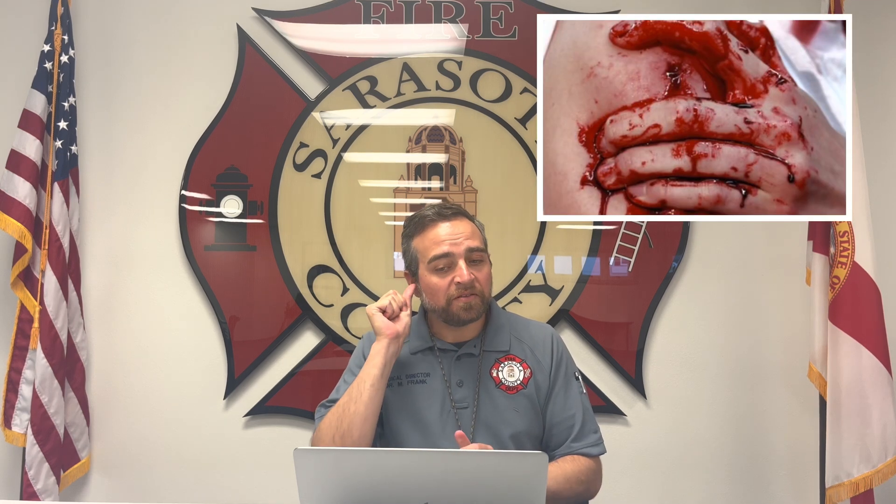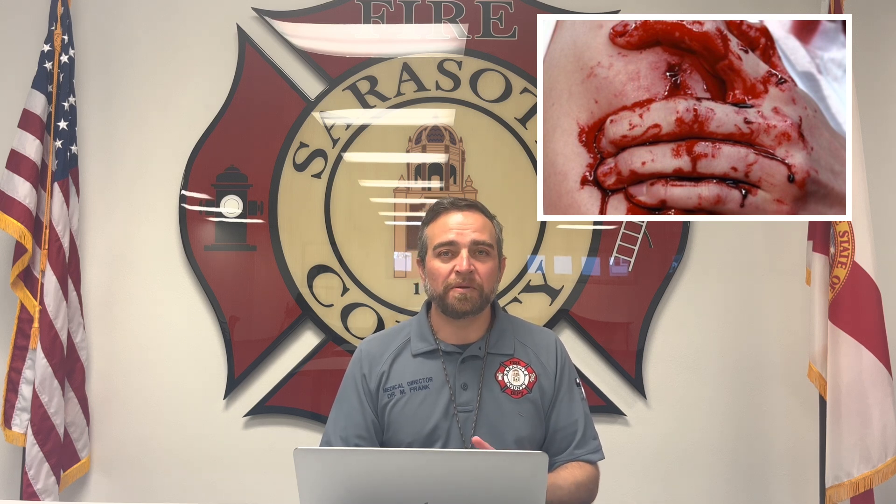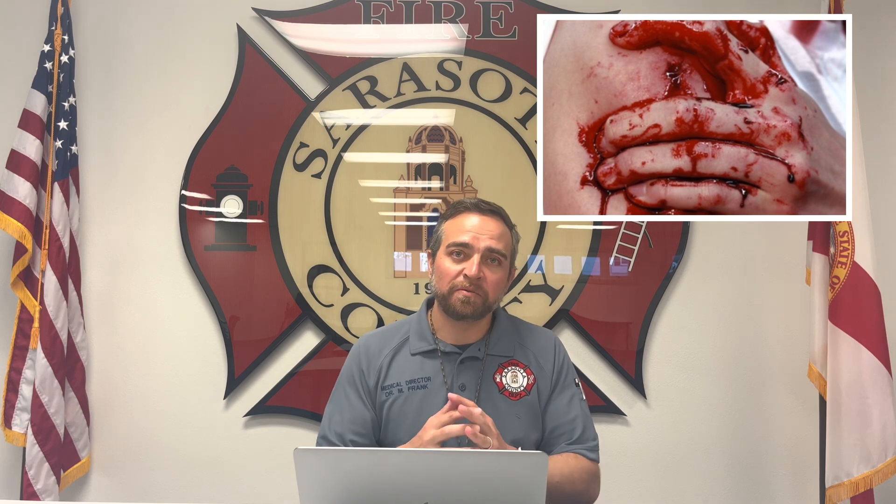Indication number two is a gunshot wound to a single or multiple extremities. The concept behind this is that we can't necessarily predict whether there's a fracture underneath the gunshot wound, so in theory that's an open fracture. A gunshot wound to any of the four extremities — you give cefazolin two grams IV.